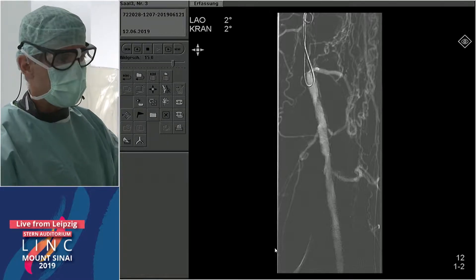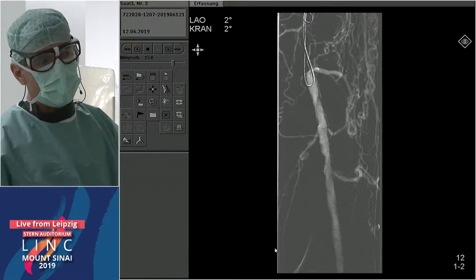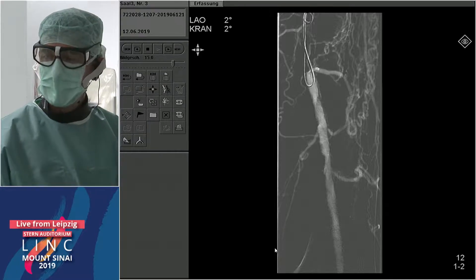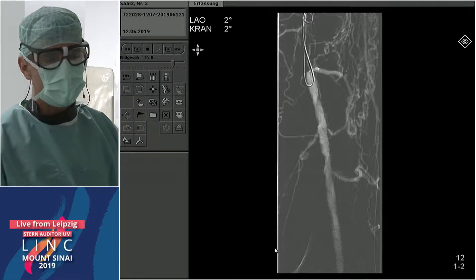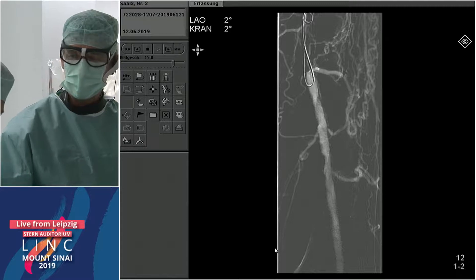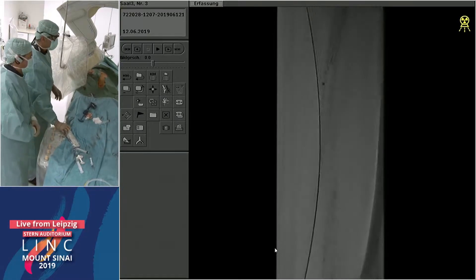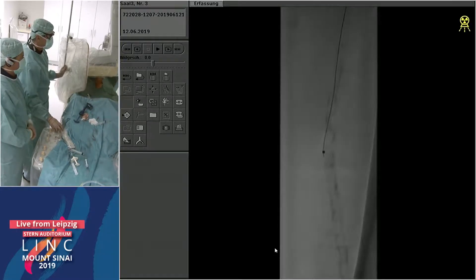Re-entry devices can be taken; however, in this kind of severe calcium, one advantage of going retrograde is that if you take the retrograde route through the occlusion and snare the wire, you finally have a pull-through wire. This pull-through wire helps for all further steps — ballooning, tumescent anesthesia with the Bullfrog, stenting. The stability of the pull-through wire is very special. Therefore, this is clearly a retrograde approach case. I agree that having both ends of that wire really helps you track devices over very calcified lesions.